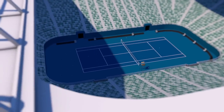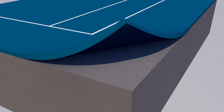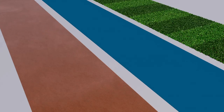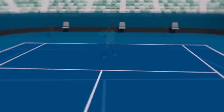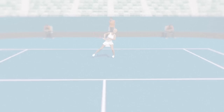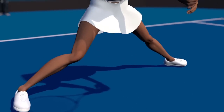Hard courts, featured at the Australian and US Open, are perfect for an attacking game. Courts consist of synthetic or acrylic layers on top of concrete or asphalt. This creates a rigid, uniform surface, which means the ball bounces more predictably than on grass or clay. Exchanges are fast because little energy is absorbed by the surface, although it can be hard on the knees and ankles, meaning injuries are more likely.